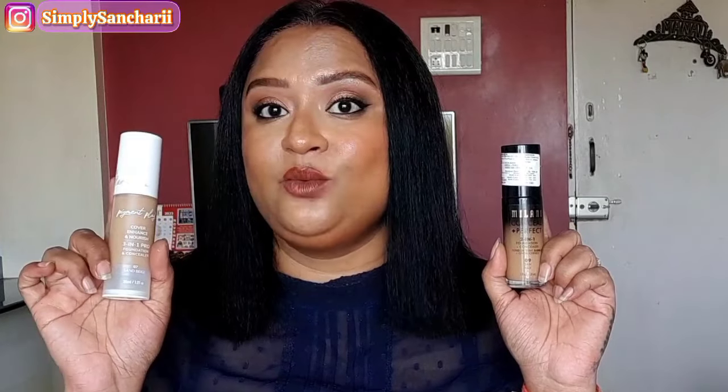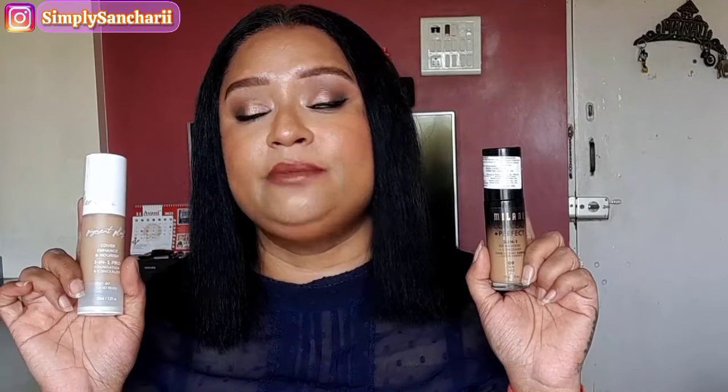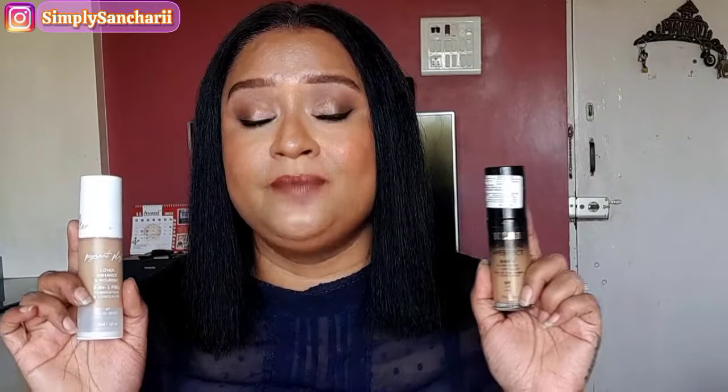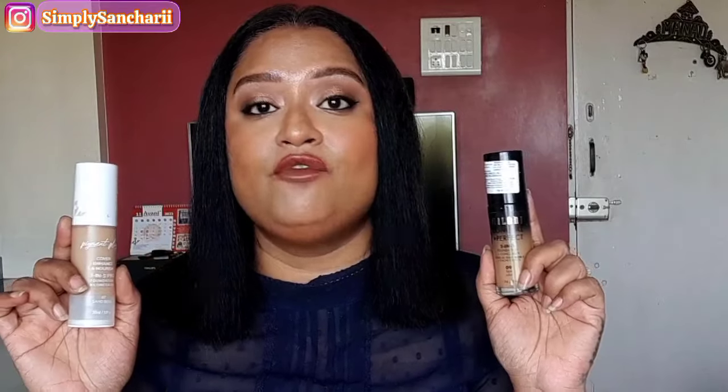Next is Milani 2-in-1 Foundation and Concealer in shade 09 Tan, and the exact dupe is Pigment Play 3-in-1 Foundation and Concealer in shade 07 Sand Beige. Sand Beige is a little light on my skin but once makeup is complete everything looks fine. The formulation is an exact dupe — thicker consistency but spreads really well, feels very lightweight, extremely long-wearing. Both survive hot and humid climates without melting, and both have medium to full coverage with a soft matte finish. I have a side-by-side comparison video linked in the description.